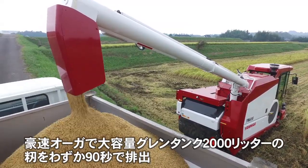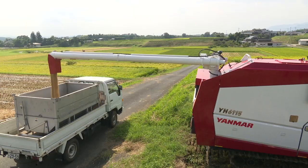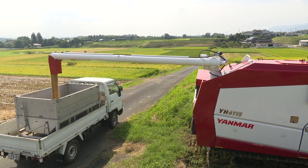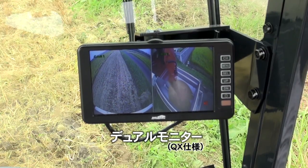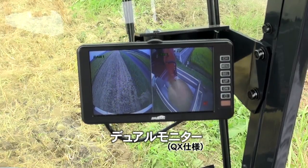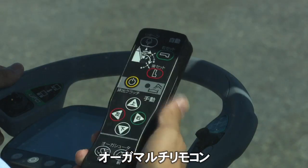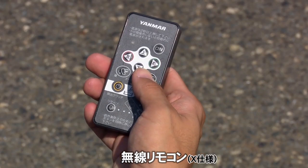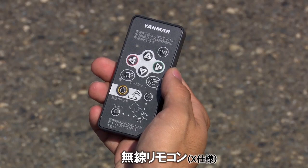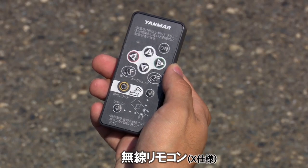モミの排出もスピーディーに。高速オーガで大容量グレンタンク2000リッターのモミを傷つけることなく、わずか90秒で排出。作業時間の効率アップに貢献します。機体後方とコンテナのモミのたまり具合を確認できるデュアルモニターと、オーガマルチリモコンで運転席に座ったまま楽々操作。また、無線リモコンも装備し、機械から降りての操作も可能です。